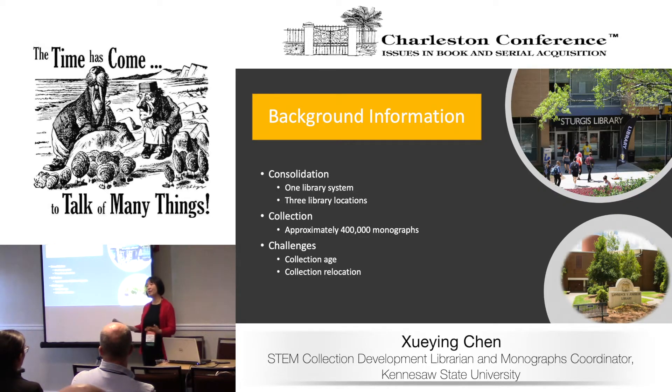First, I'd like to explain how we got into this situation. In 2015, Kennesaw State University and Southern Polytechnic University consolidated, merging two libraries into one library system with three library locations — one on each campus and an off-site repository facility. The combined collection is about 400,000 monographs. As a result of the consolidation, we faced big challenges, the top one being collection age. Neither library had done any collection management project for the last decades, so the collections had really aged.